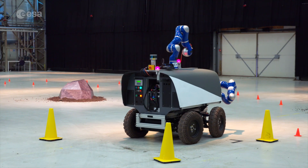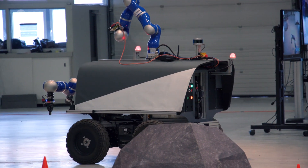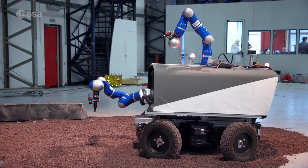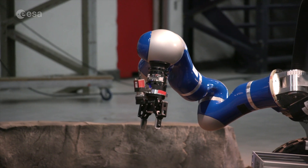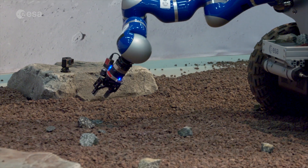Luca took control of this rover from the International Space Station. He interacted with a back room full of scientists to select geologically interesting rocks, and he was then able to pick them up with the robotic arm and put them in the sample container, repeating that on three sides.